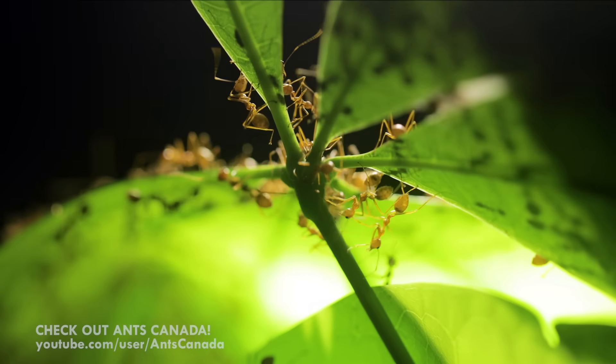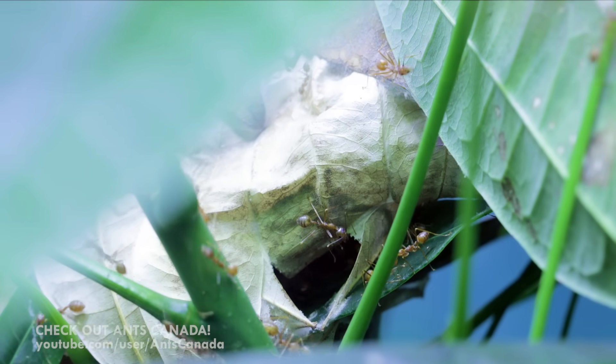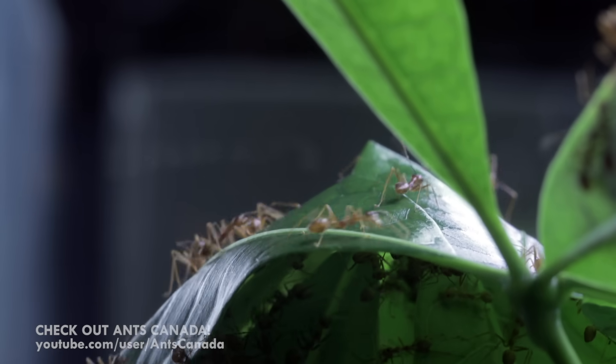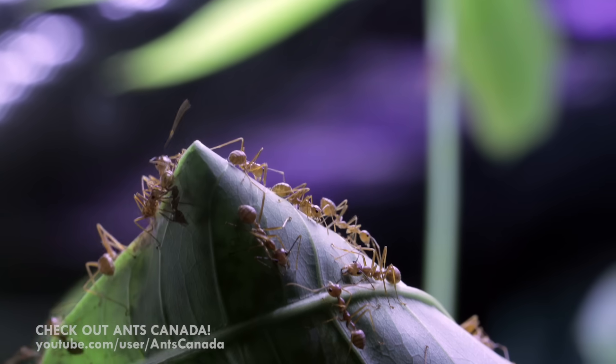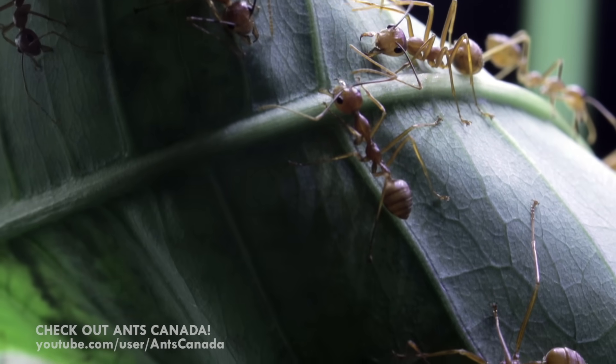Weaver ants are really cool because of their unique nesting strategies. They create leaf nests, so you need to provide them with ideal plants or trees to nest in. Here in the Philippines where I currently live, they love nesting in mango trees and other fruit trees. Mine are currently nesting in a money tree plant.